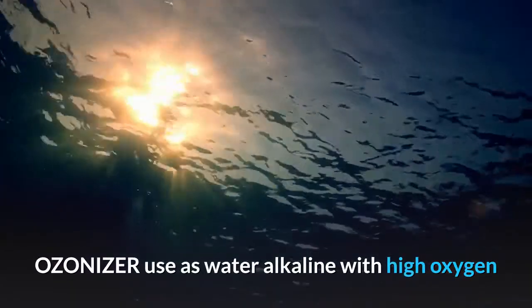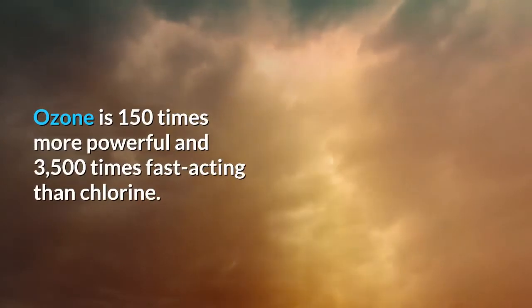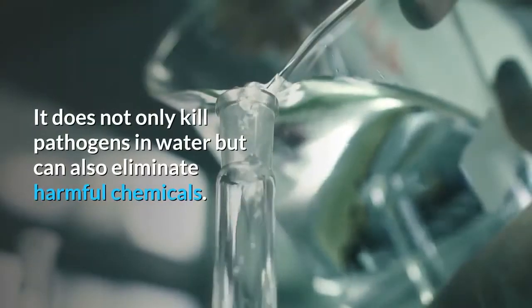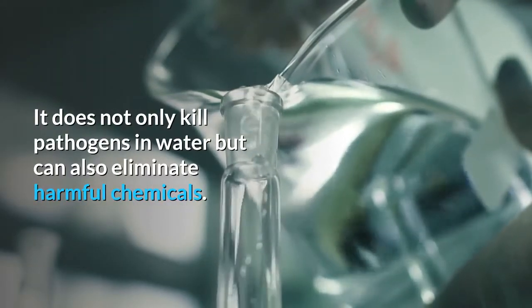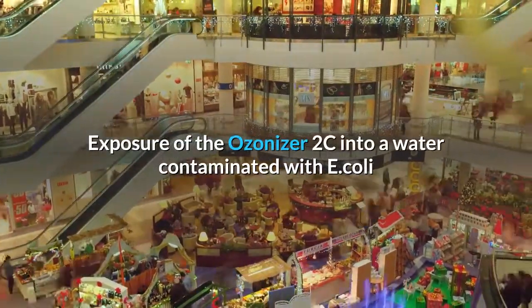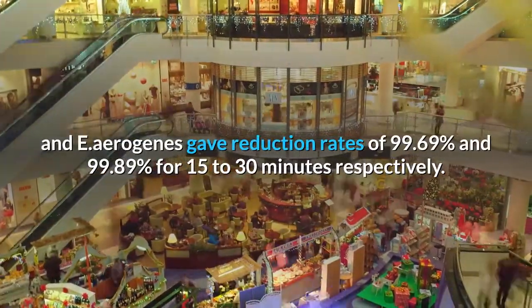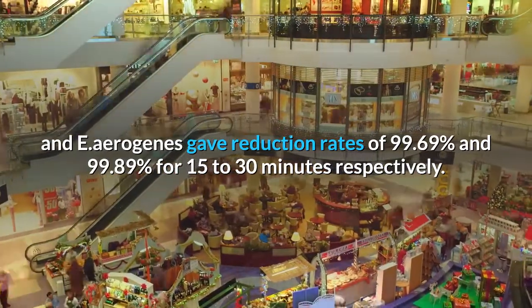Ozonizer produces water that is alkaline with high oxygen content. Ozone is 150 times more powerful and 3,500 times faster-acting than chlorine. It does not only kill pathogens in water but can also eliminate harmful chemicals. Exposure of the Ozonizer 2C to water contaminated with E. coli and E. aerogenes gave reduction rates of 99.69% and 99.89% for 15 to 30 minutes respectively.